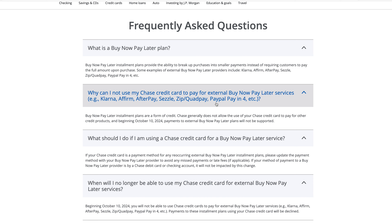Also, if you use your Chase debit card with a buy now pay later plan, it's easy to forget about that recurring charge. There's a chance you might overdraft, and they can charge you overdraft fees — which is something banks love to do.